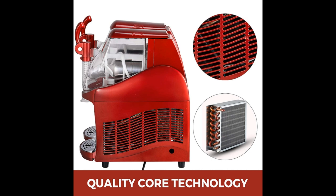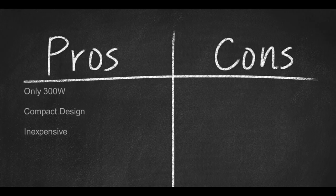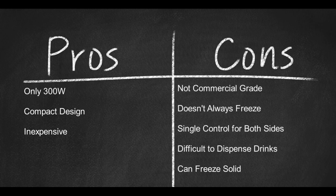Virtually nothing comes off this machine, so the entire thing must be cleaned in place. With Vever's mini margarita machine, the price tag is way too high for something this poor quality, and purchasing this will likely be a regret you carry around for a long time. Pros: only 300 watts, compact design, inexpensive. Cons: not commercial grade, doesn't always freeze, single control for both sides, difficult to dispense drinks, can freeze solid.